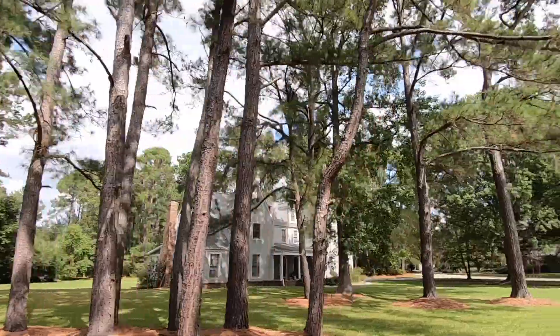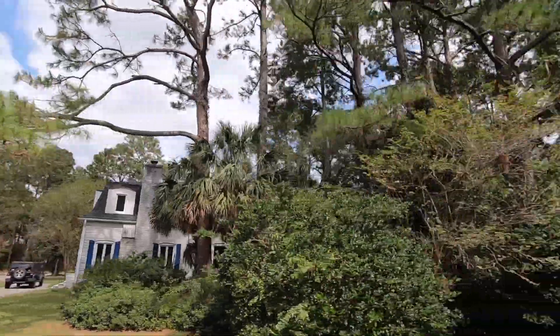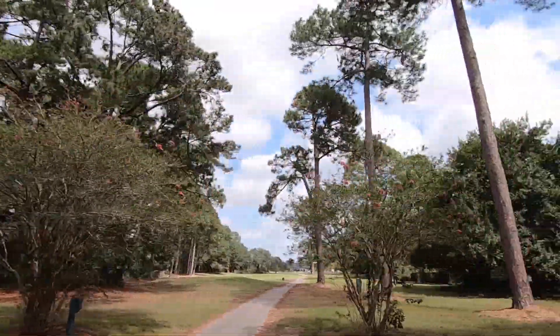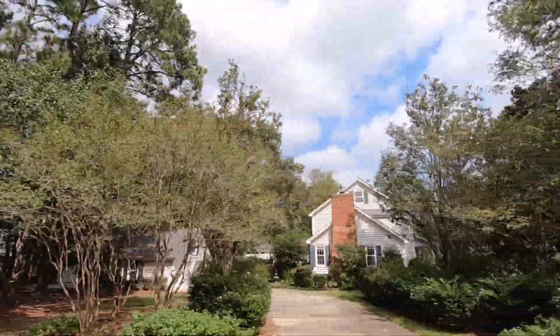All this area would have been roamed by bison and horses, mastodon, mammoths, things like that. Actually, when they first constructed the golf course back in 1969, they found bones and artifacts from a mastodon dating back about 10,000 years — which is super cool.